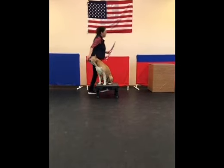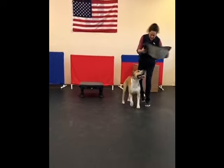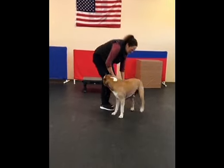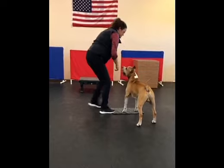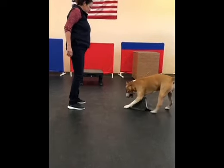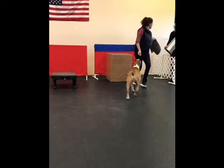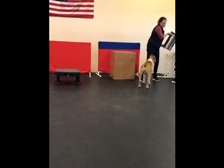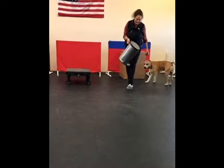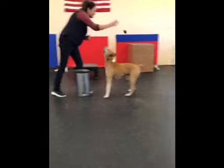Other names they have been called by over the years include the Bull and Terrier, Half and Half, and the Yankee Terrier. Early Amstaffs were commonly used for general farm work, very adapted for killing rodents and other vermin. Many Amstaffs now live in cities and suburbs but have maintained their ability as very capable ratters.